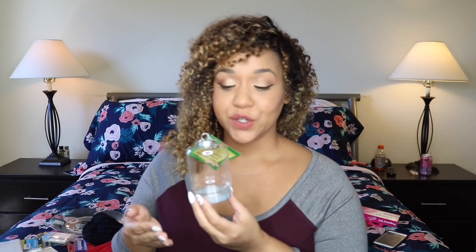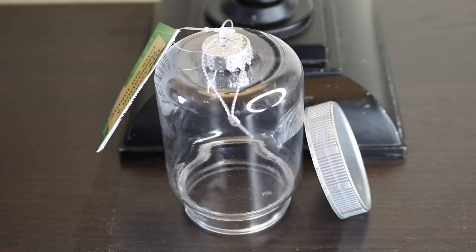Now that the stores are fully stocked for Christmas, I fell in love with these ornaments. You can unscrew the bottom and put whatever you want inside, like newborn pictures, little keepsakes, or just make these into snow globes.